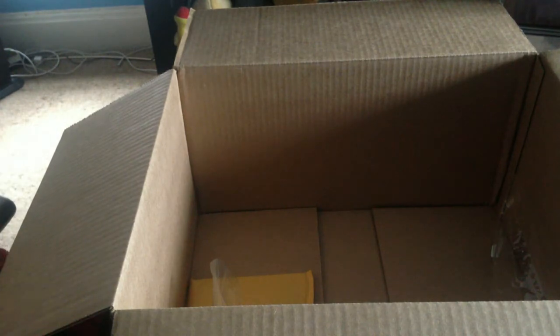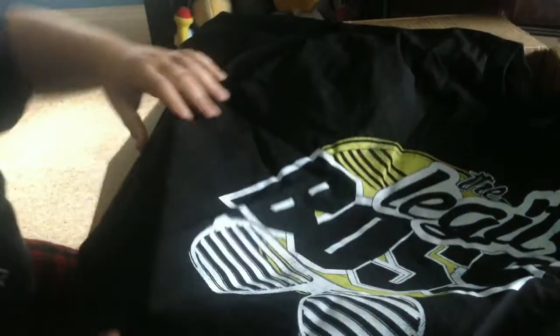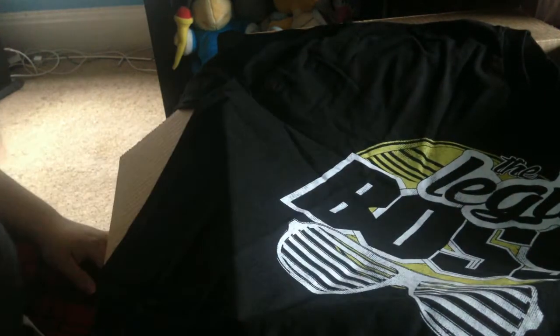Last shirt is another long sleeve t-shirt just like the AJ Styles one — it was on sale. Haven't got a shirt of my girl in a while, and it is the Sasha Banks Legit Boss long sleeve t-shirt. That was on sale for ten to fifteen dollars, regular forty dollars — really nice. For every WWE shirt I go up a size because they seem to shrink in the wash if they're 100% cotton, so definitely get a size up. On the back it says 'Sasha Banks' — looks great, definitely gonna wear that.